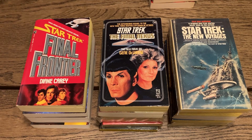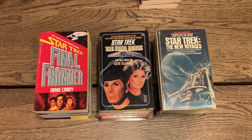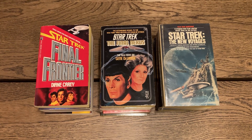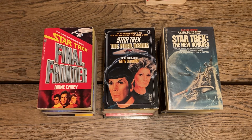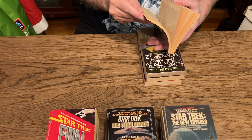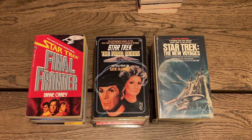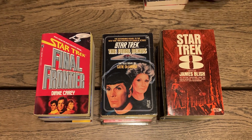'Star Trek 8,' edited by James Blish — this is a reprint, the fourth printing. It has all these stories: 'Spock's Brain' by Lee Cronin, 'Cat's Paw' by Robert Bloch, 'Where No Man Has Gone Before' by Samuel A. Peebles, and 'For the World Is Hollow and I Have Touched the Sky' by Rick Baller. It says six exciting adventures from the TV series, but I can only find four — there's no table of contents in this book. That's really annoying.